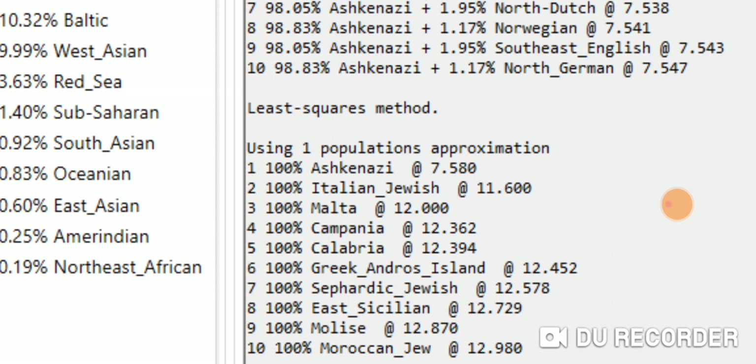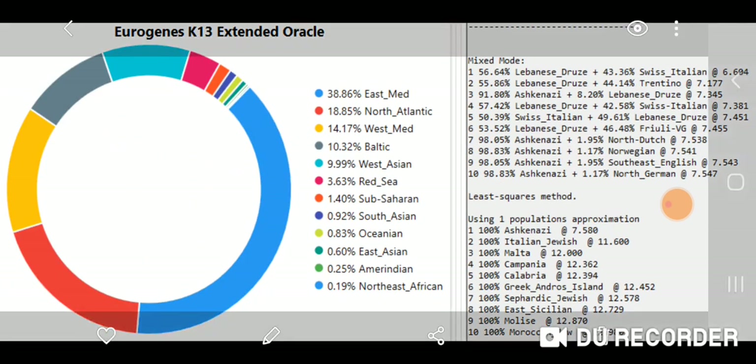Then Malta, Campania, Calabria, Greek and Idris Island, Sephardic Jewish, East Sicilian, Molise, and Moroccan Jewish round out the top 10. That's in the DNAgenics Admixture Studio.